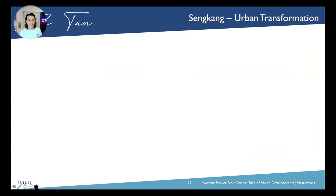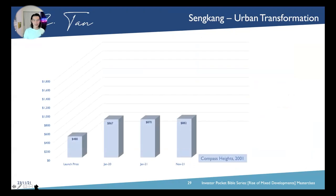Looking at Sengkang's urban transformation — Compass Heights was first launched in 2001. With four different timestamps from launch date, January 2020, January 2021, and November 2021, over the course of 19 years we're talking about plus 81% gain.